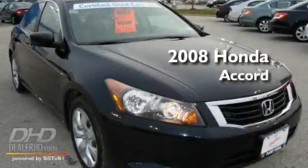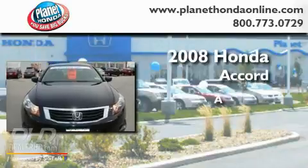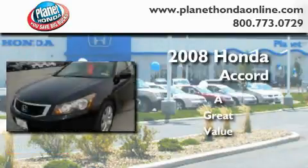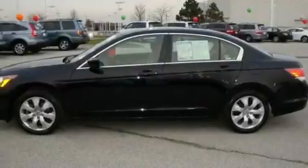This is a certified pre-owned 2008 Honda Accord. Its top features include a power moonroof, a power driver's seat, and cruise control.